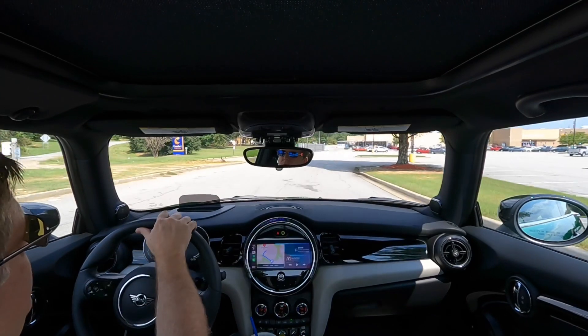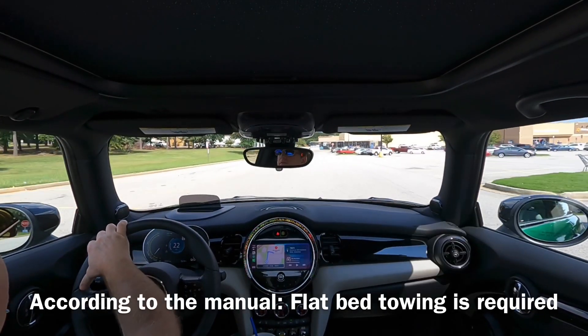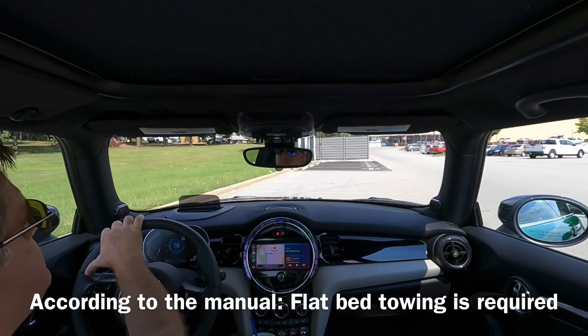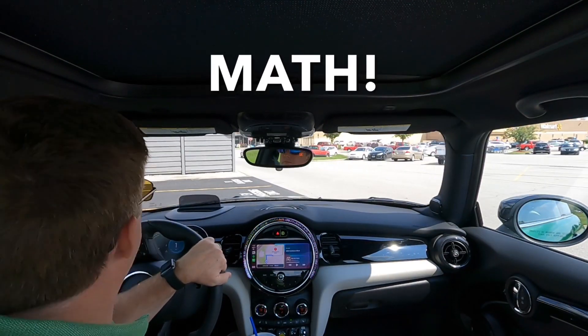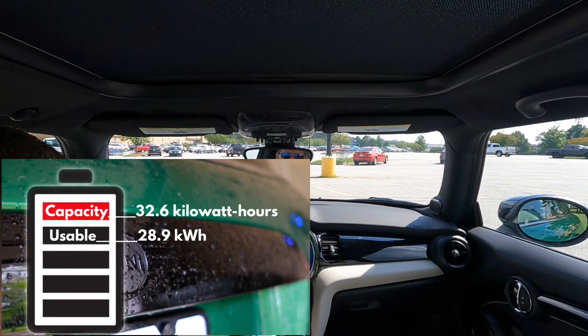Mini does not want EV drivers getting stranded with a dead battery and having to call for a flatbed tow truck. But I want to reassure you that with just a little forethought you can confidently exceed the range estimate the Mini is showing you — because, well, math. The usable capacity on the Mini is 28.9 kilowatt hours.